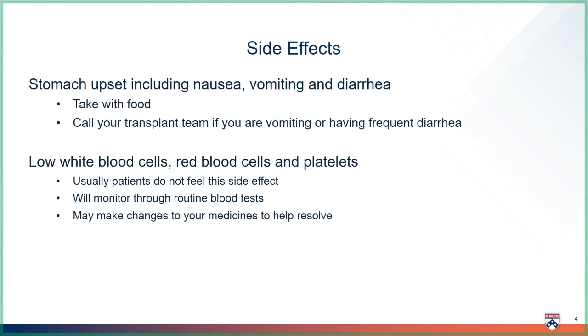Azathioprine's main side effect is upset stomach, including nausea, vomiting, and diarrhea. Taking your medicine with food can help. Call the transplant team if you are vomiting or having a lot of diarrhea.